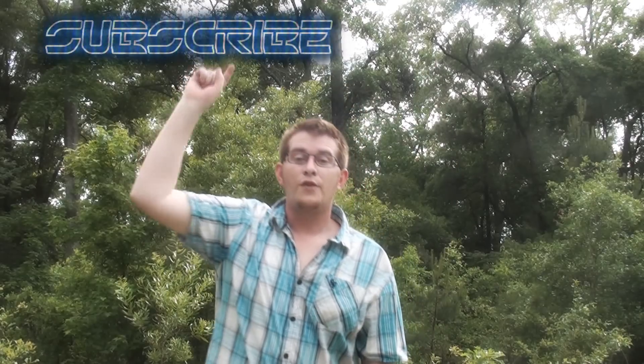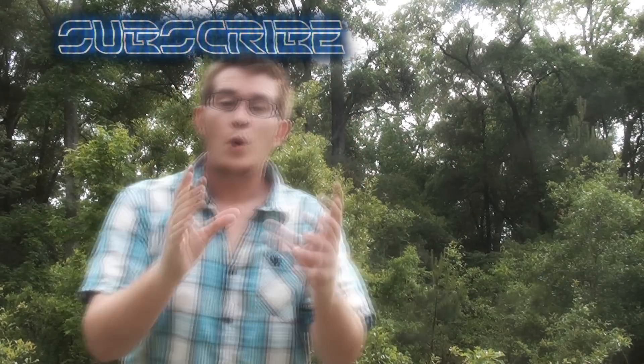Thanks for watching. Don't forget to subscribe. If you enjoyed the SpaceX theme song, check out the audio file, and check out the first episode here.